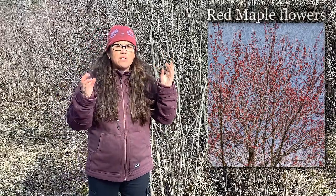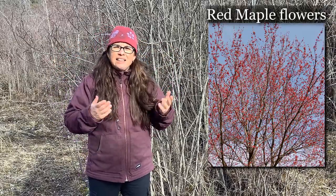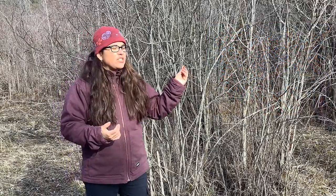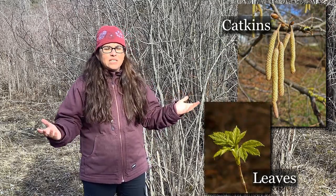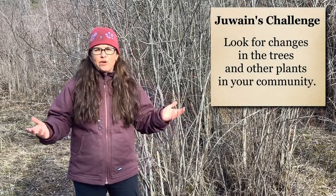This willow tree is beginning to bud and you can see the white fuzzy buds that it creates. Some of the other trees that bud early in the spring are maple trees. Sometimes if you look way up, you can see the red color at the ends of the maple twigs — that's the maple flower coming out before the leaves begin to form. The creation of buds and the emergence of catkins and leaves are some of the early changes that happen in deciduous trees. My challenge for you this week is to head outside and look for some of the changes beginning to happen in the trees and plants in your community.